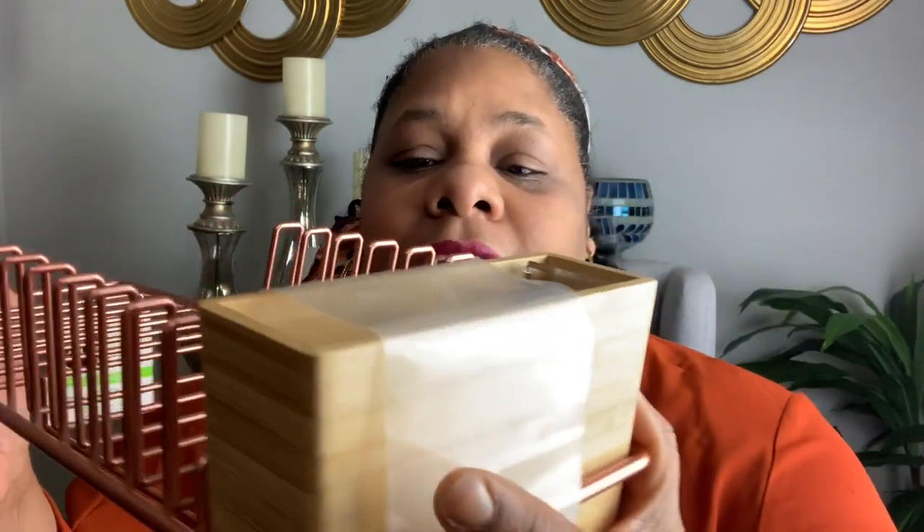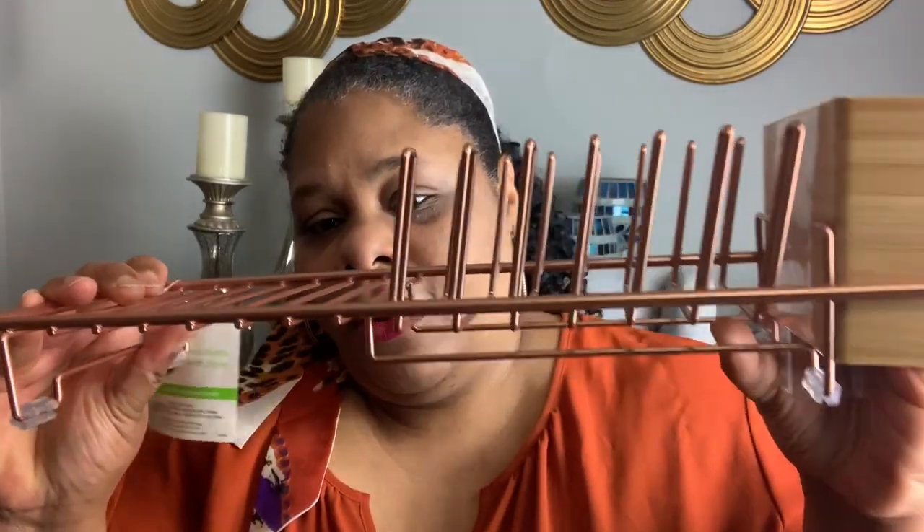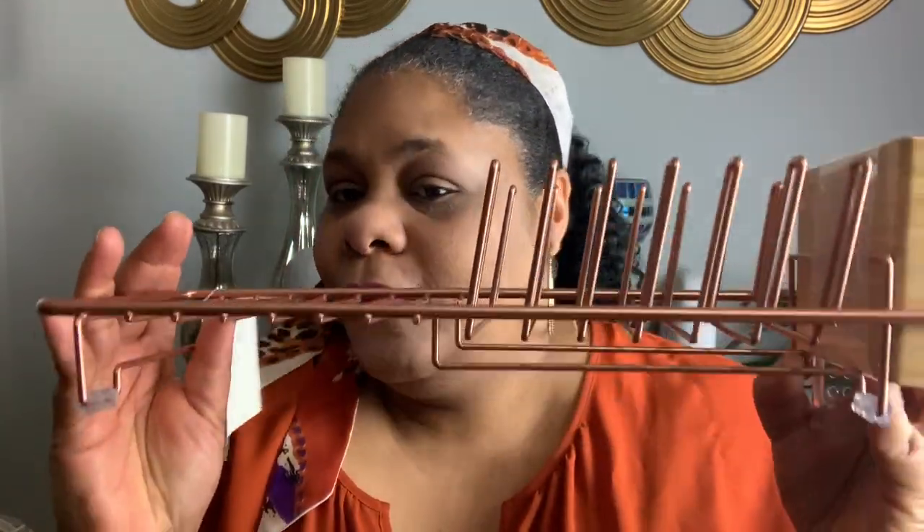I picked up this dish rack — this is the cutest little thing. It's in the copper rose gold color. It has that wood section right here where you can put your forks and your spoons, and you put your little plates here, and maybe a little bowl or a little mug. I didn't want anything big, because if I have that big dish rack I'll just pile, pile, pile — because I hate putting away dishes. But this right here will make me be responsible to put away the dishes. I thought it was so cute.